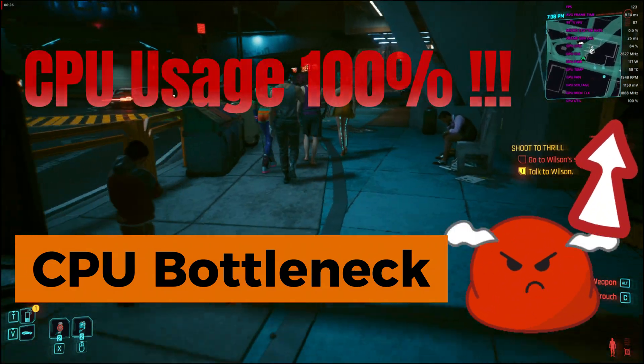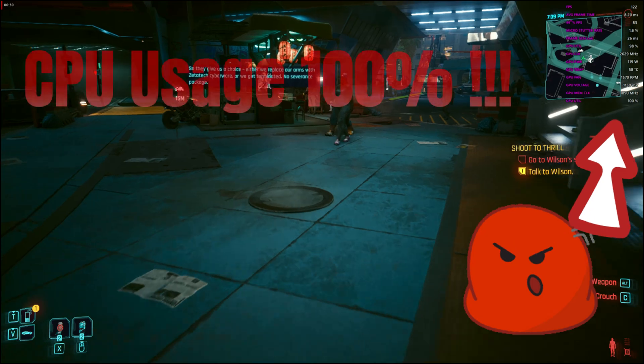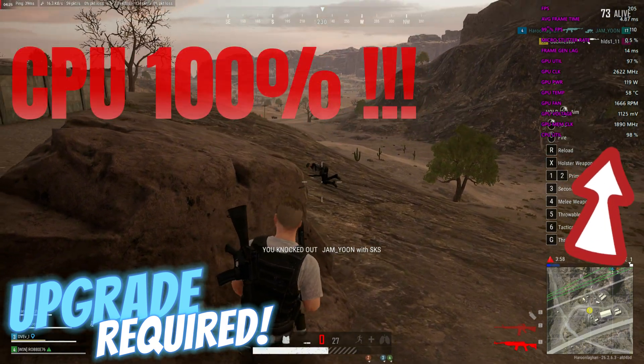Our gaming, editing, recording, streaming, and multitasking experiences were being compromised. So we decided to upgrade the CPU so it fulfills our current demands and is a bit future-proof too.